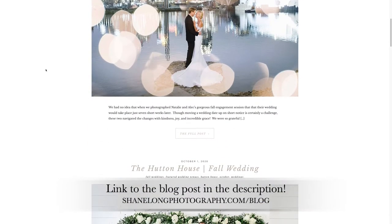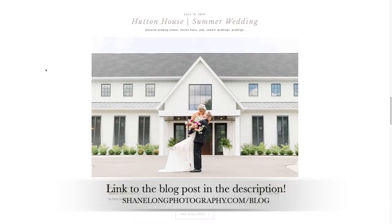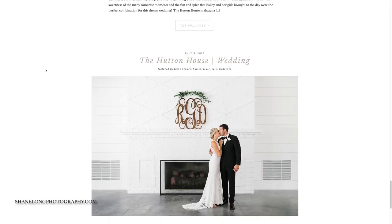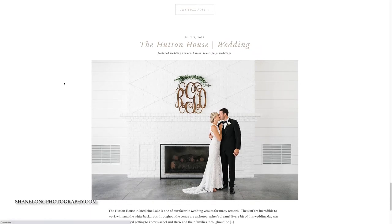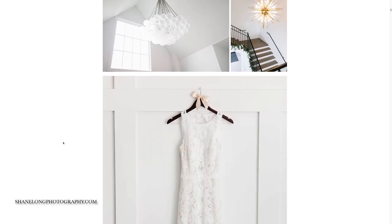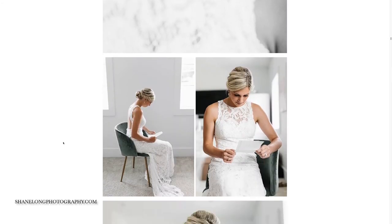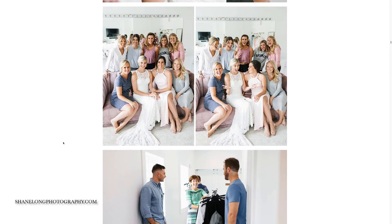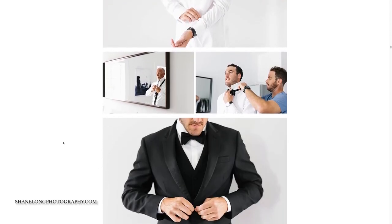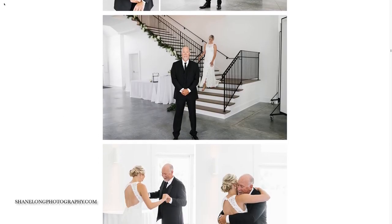Down in the description, I will have a link to our blog where you can view many more weddings I've photographed at the Hutton House over the years. Click any of those weddings and you can view lots of photos that we have taken there. And if you're looking for a photographer, please use the contact link on my website — I would love to hear from you and chat more about your day. Thanks so much for watching this video. If it was helpful, please give it a thumbs up and maybe subscribe to our channel. I have a lot more venue videos and other content coming out soon. We'll see you next time.